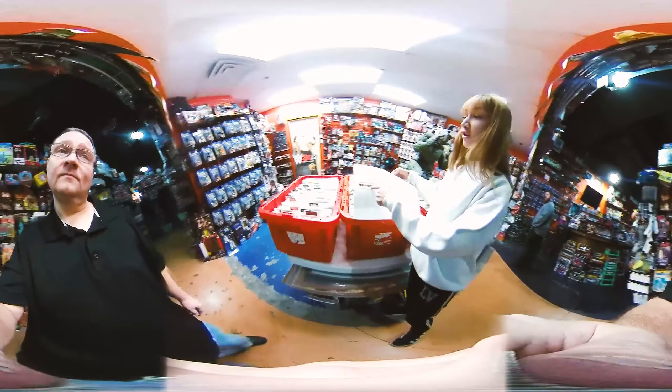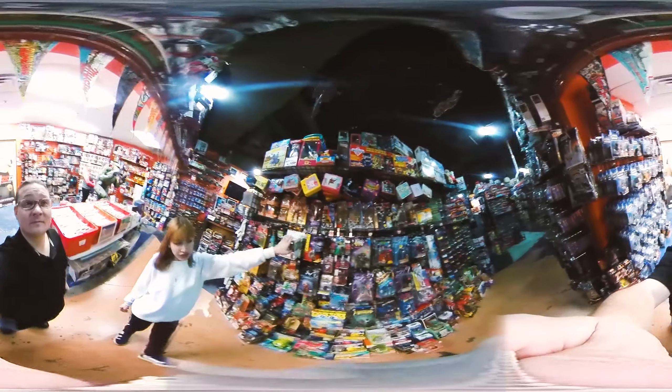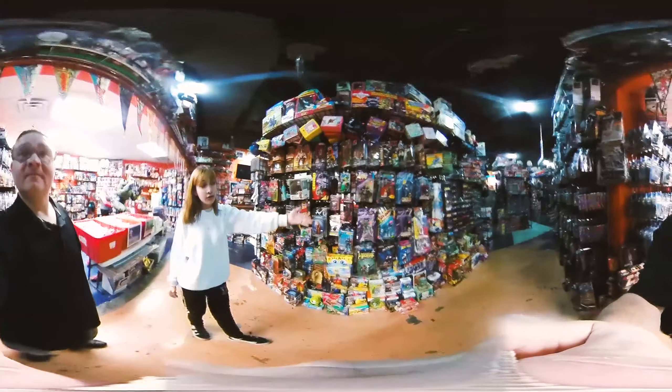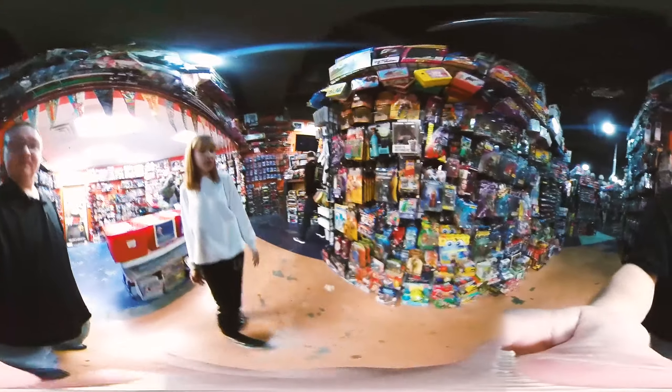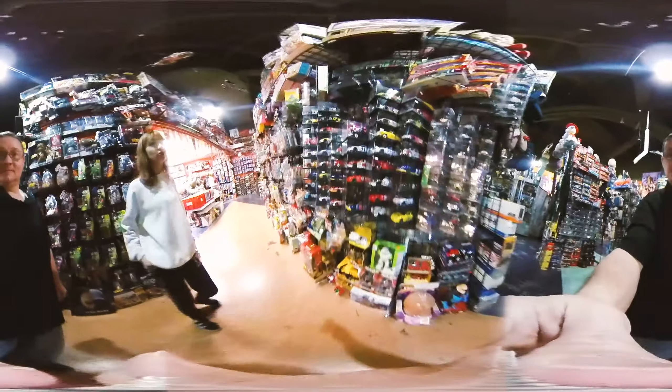We have old school lunch boxes. We even have a Rock 'em Sock 'em up there. We got newer GI Joes, a couple McFarlane figures, Hercules, Xena — you name it. Almost everything here. And down here a little further, we even have some NASCAR memorabilia. Now we are overstocked with our NASCAR memorabilia — we have a little bit too much.